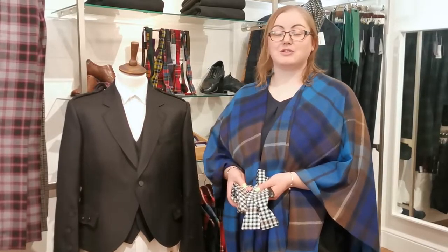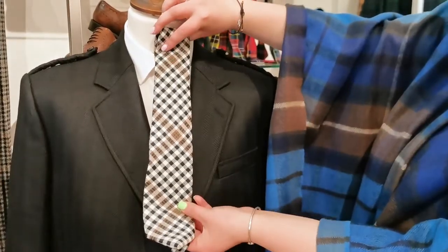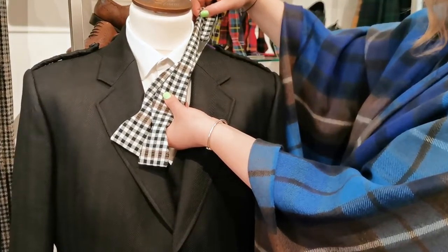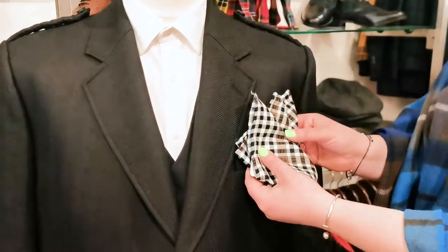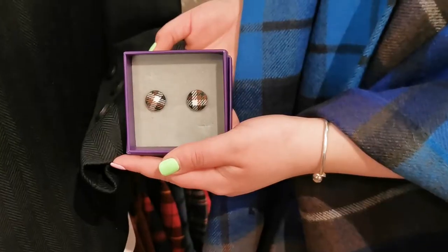If you're wearing a plain suit, or even a kilt, and you just want some pops of tartan, then tartan accessories like a tartan tie, maybe a bow tie — self-tying or pre-tied — are great options. To go along with that you can do a pocket square and cufflinks too.